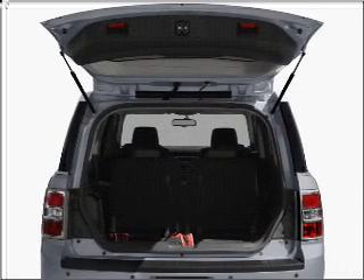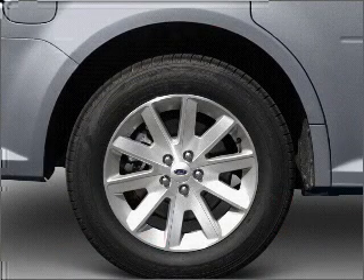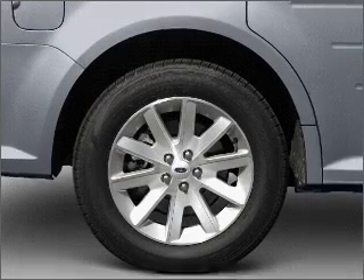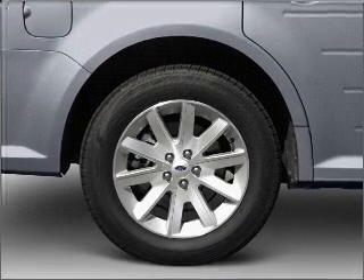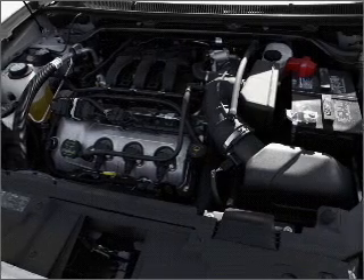Premium wheels lend a distinctive appearance. Treat yourself to the splendor of a premium sound system. Anti-lock brakes help you bring your vehicle to a safe stop. Heated seats are a desirable comfort feature, and memory settings are one of many features.